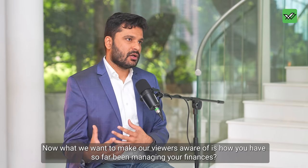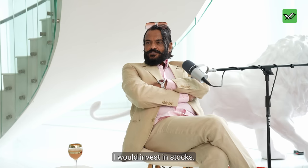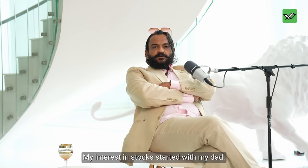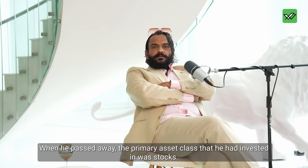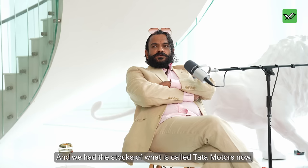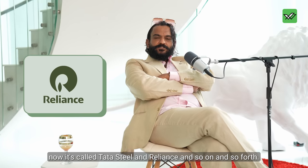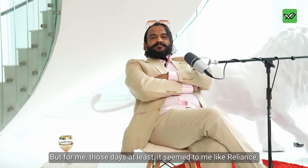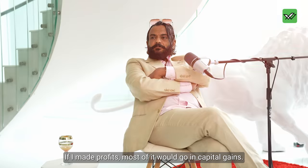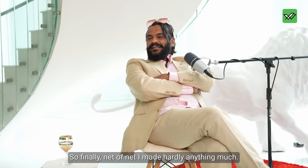When I started off, the money I would earn, I would invest in stocks. But let me tell you frankly, that's just not my thing. My interest in stocks started with my dad. When he passed away, the primary asset class he had invested in was stocks — Tata Motors (then Telco), Tata Steel, Reliance. But for me, Reliance and Tata seemed too stodgy, too safe. I would buy and sell frequently, and after capital gains, I made hardly anything much.